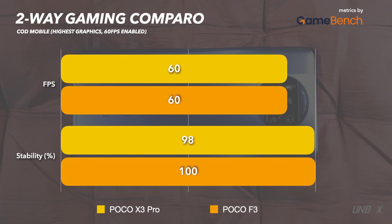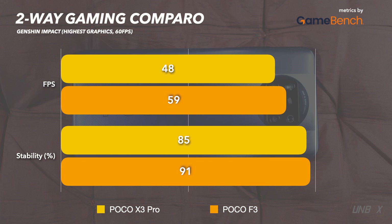When it comes to games, there's no question that the X3 Pro can handle most AAA mobile games at the highest possible graphics settings. Based on data obtained using GameBench, the X3 Pro can closely match the performance of the more expensive F3 in games like Asphalt 9, PUBG Mobile, and Call of Duty Mobile, while it trails behind with Genshin Impact.